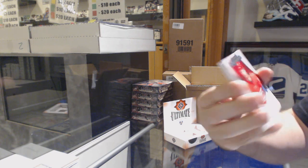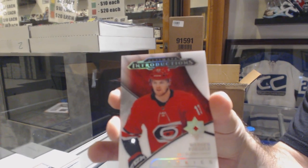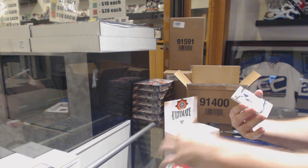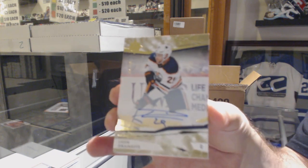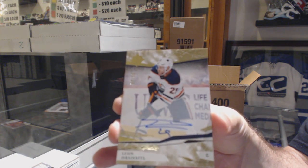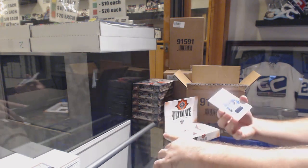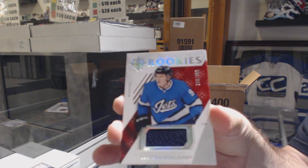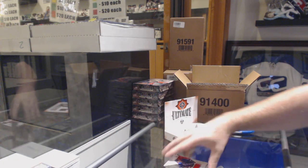Starting out for the Carolina Hurricanes, Warren Fogle. For the Oilers, number 250, Leon Dreisaitl — autograph, number 250, Leon Dreisaitl. For the Winnipeg Jets, Vassalainen. And for the Rangers, 399, Brett Houghton.